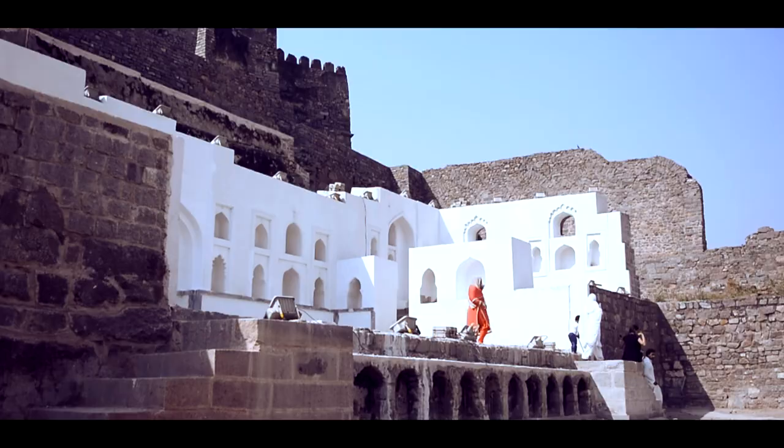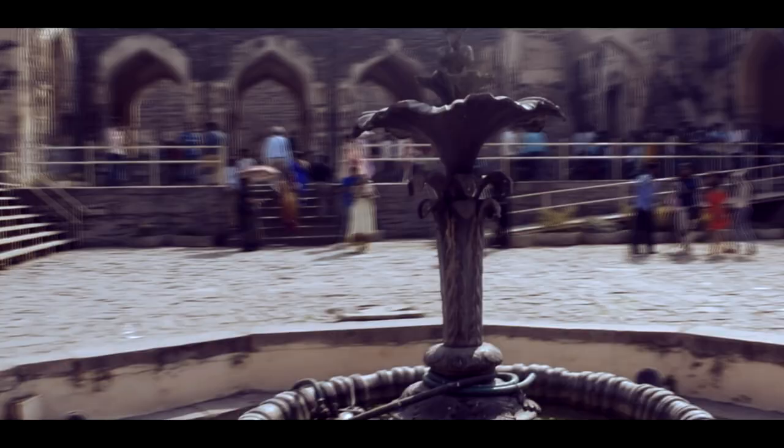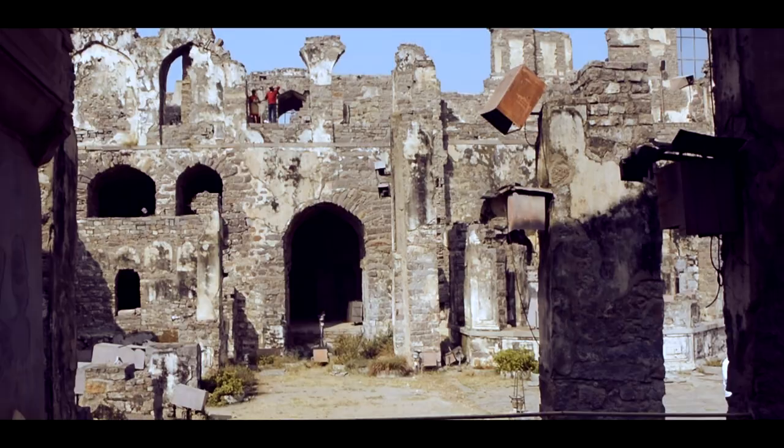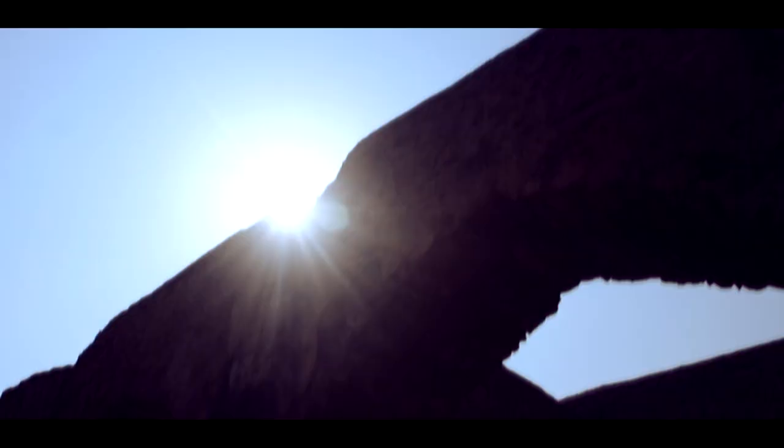Most of the palaces are at the base of the hill. There is a separate zanana, or a wing for the royal ladies. The palaces have decorative elements like water bodies and arched stucco niches on the walls. This was one of them, believed to have been the grandest, and is now the venue for the sound and light shows every evening.